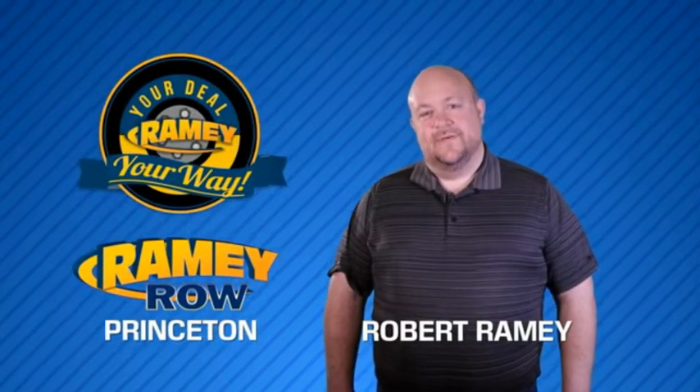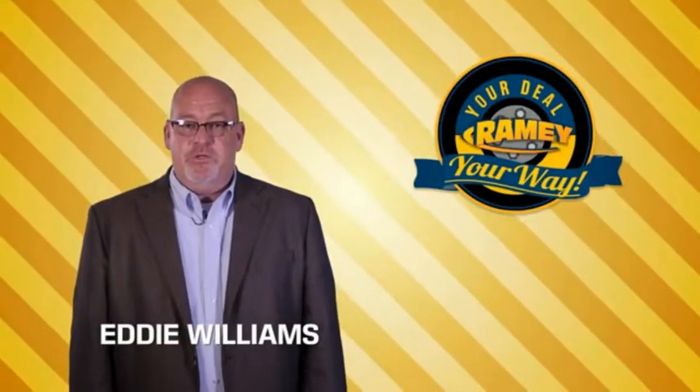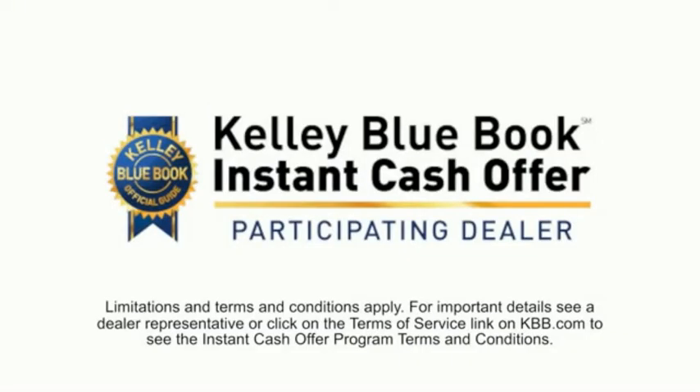For years, Ramey Auto Group has been doing the deal with our customers. We do the deal. Times are changing, but we're still doing the deal, just better. Now you can shop online and do your deal your way, from shopping to valuing your trade and negotiating a price.